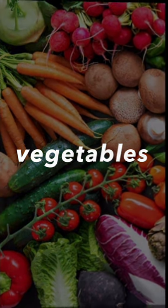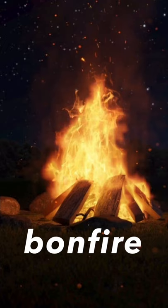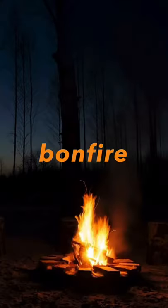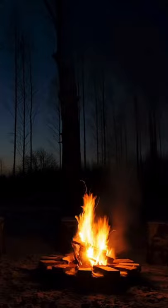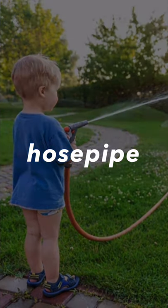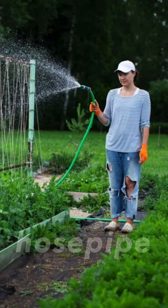Vegetables. Bonfire. Bonfire. But sometimes a bonfire in a forest is forbidden — it's very dangerous. We need a hose pipe to put it out. Hose pipe. Hose pipe.